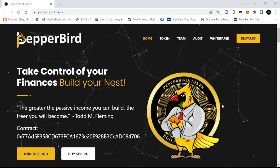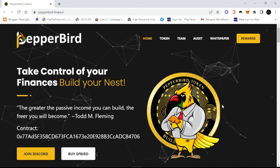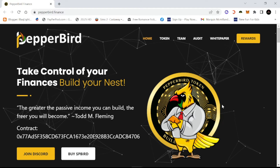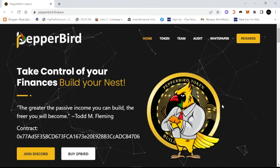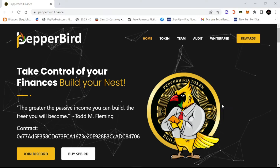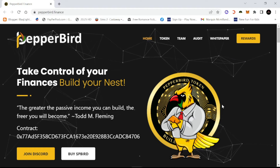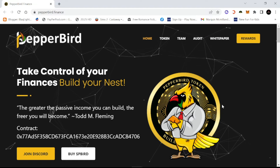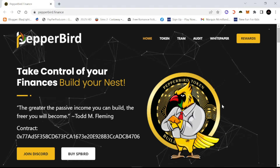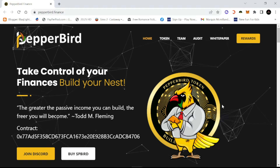What's going on YouTube world, it's your boy Marques Macmillan and today I got another crypto review for you. Today's project is Pepperbird. As always, I'm not a financial advisor, this is not financial advice, this is for pure educational purposes only. Now let's get into it.